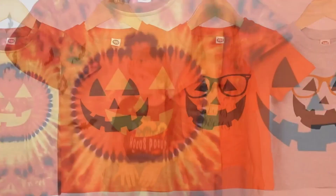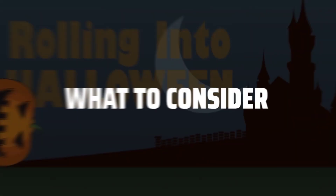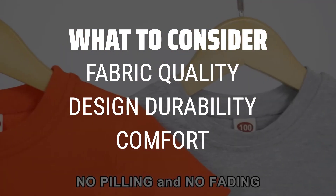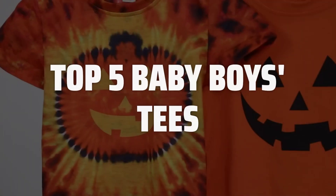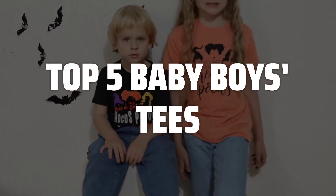The best baby boys tees is probably one of the most essential items in any little boy's wardrobe. When picking baby boys tees, it's important to consider the fabric quality, the design and print durability, and the overall comfort for your little one. To help you find the right model, we've listed the top 5 baby boys tees and their key features, plus the things you need to consider to help you choose the best one for you.